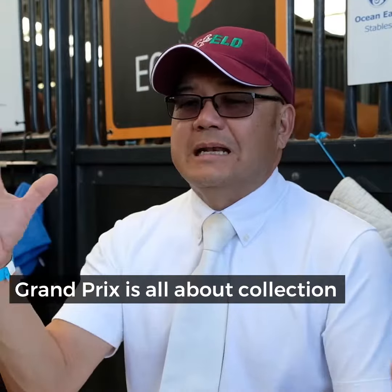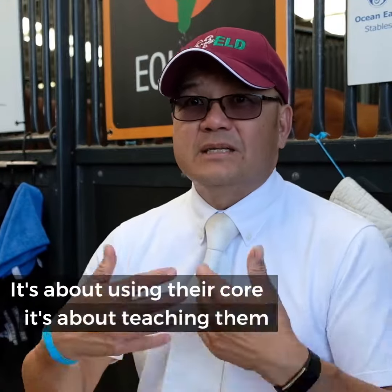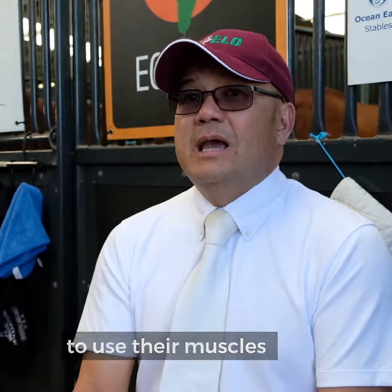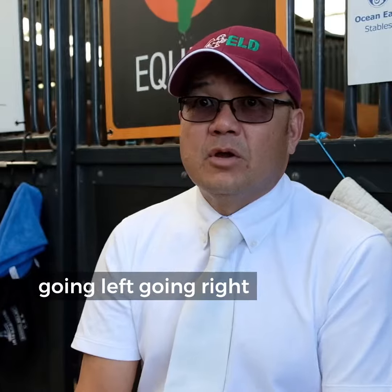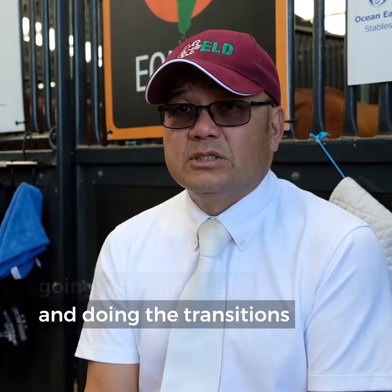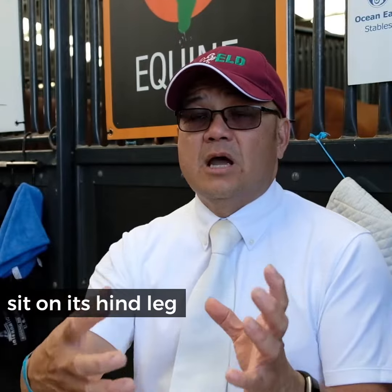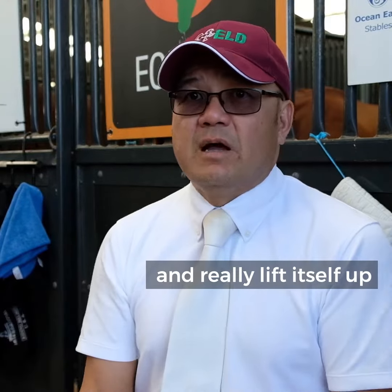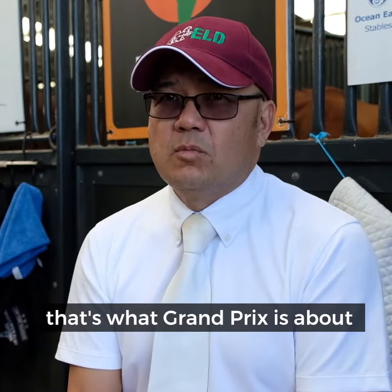Grand Prix is all about collection, it's all about sitting on a hind leg, it's about using their core, it's about teaching them to use their muscles. It's not just floating around the arena going left, going right and doing the transitions — it's actually about teaching the horse to compress, sit on its hind leg and really lift itself up. It's kind of like us developing more and more core, and that's what Grand Prix is about.